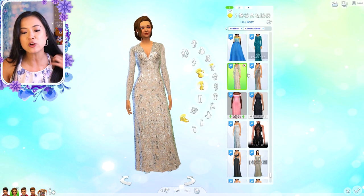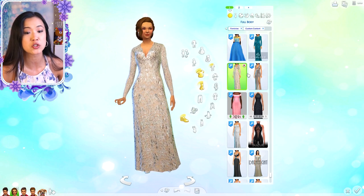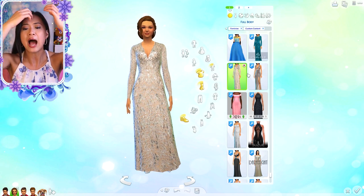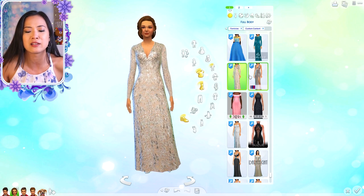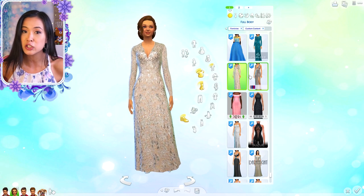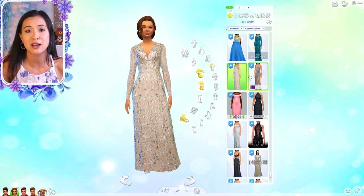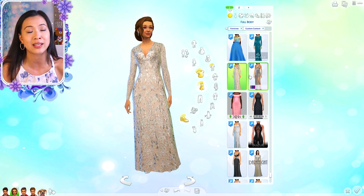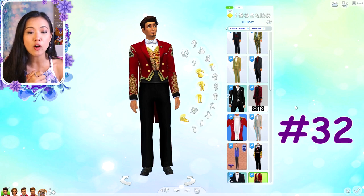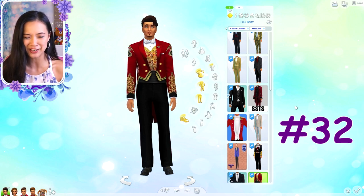Everything else didn't really fall into the royal custom content for me, and I want to move on to the males, kids, and toddlers. If there's anything you wanted to see, you can find everything on my Pinterest board - I'll link that in the description. I'll probably do a high-end fashion custom content video in the future. Now moving on to the young adult - well, teen to elder - males.